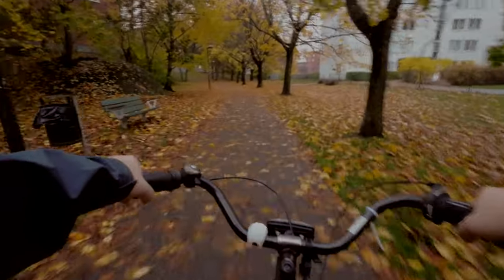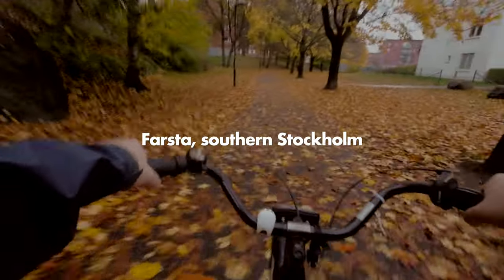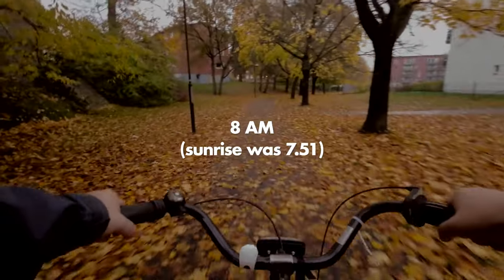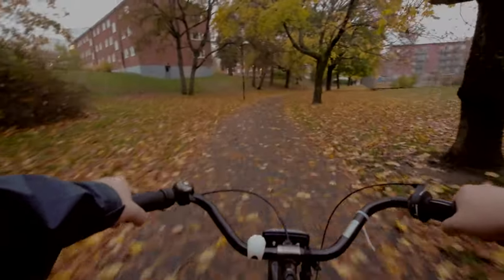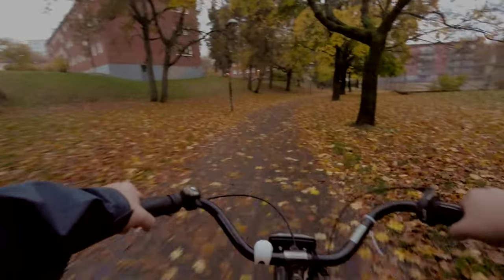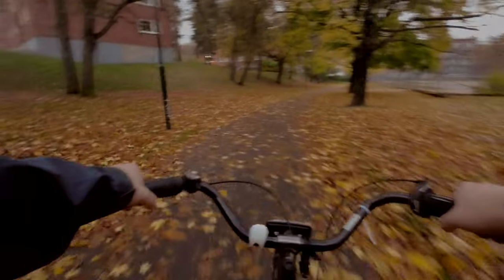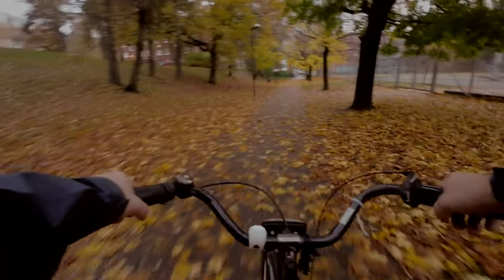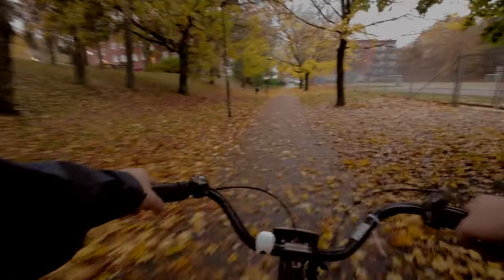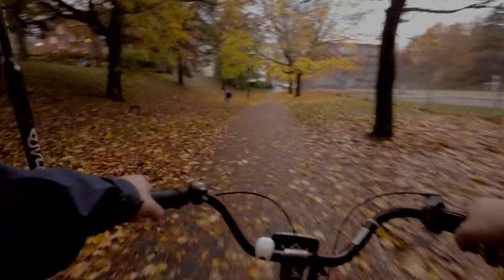Good morning! Today I'm gonna do some more wildlife photography. It's a pretty dark morning and it's supposed to be cloudy the whole day, so weather is not optimal. But since I'm just starting out with wildlife, I just want to try all kinds of different weathers to learn stuff, so let's see what we can get.